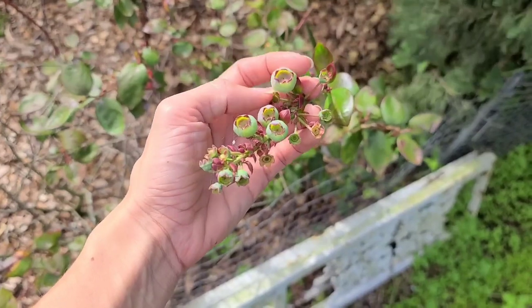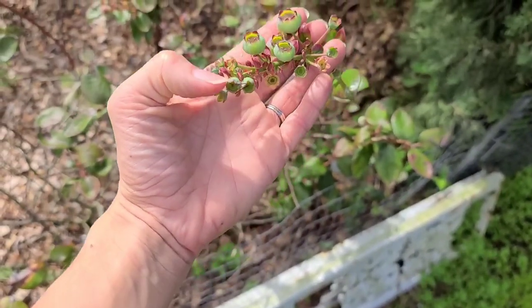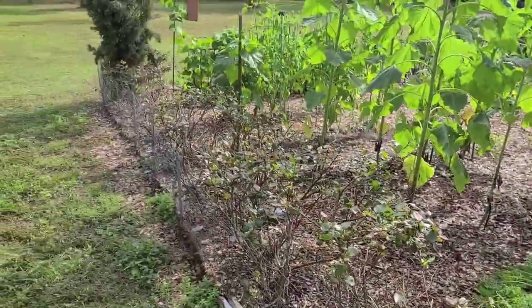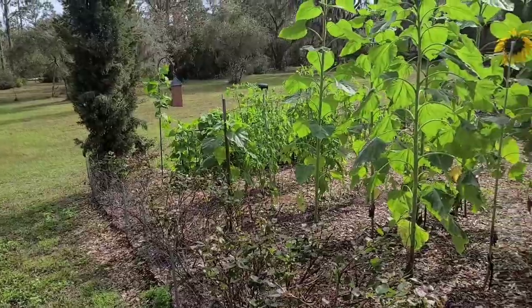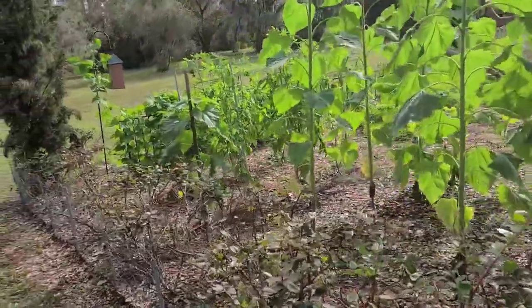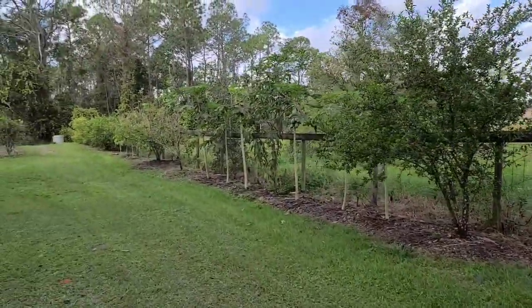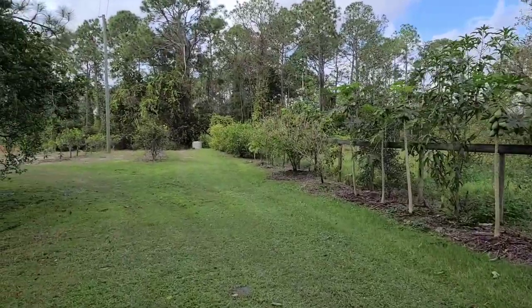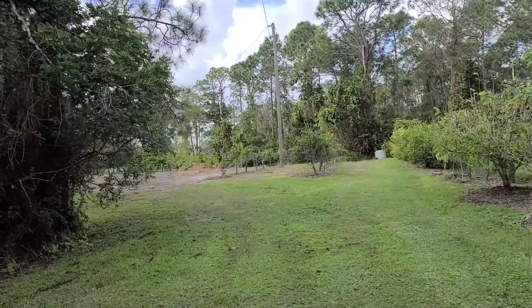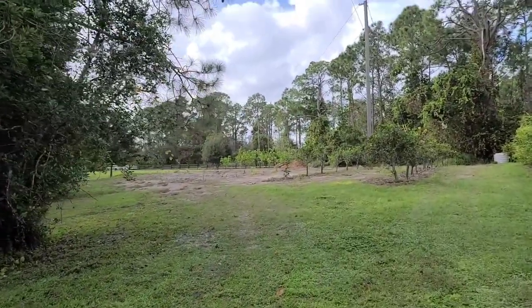Here's some blooms and blueberries from our blueberry plants. We have about 50 plants that wrap our entire garden area. They're starting to produce for the second time this year — we get two harvests, one in the spring and one in the fall. Here's a little glimpse of all of our fruit trees and citrus trees along with our front yard orchard, and our pumpkin patch is out in this area too.